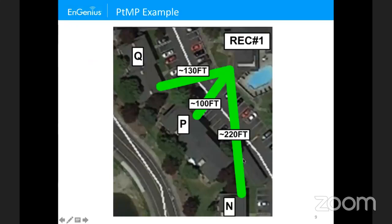Here's a point-to-multipoint example from the Seattle area — a condominium complex where we replaced a mesh vendor with WDS bridge links for our EnStation ACs. We have the root in REC building one in the upper right-hand corner, and buildings Q, P, and N as the non-roots. They also have cameras. The EnStation AC has a 30-degree beam width, and between buildings Q, P, N and REC building one, that's a 90-degree arc — a three-to-one ratio.